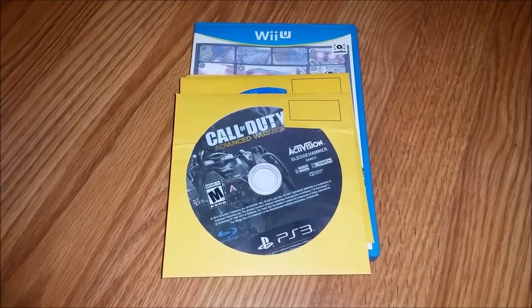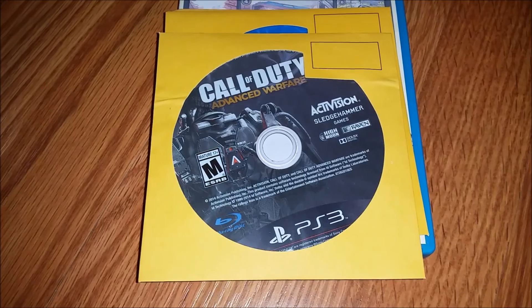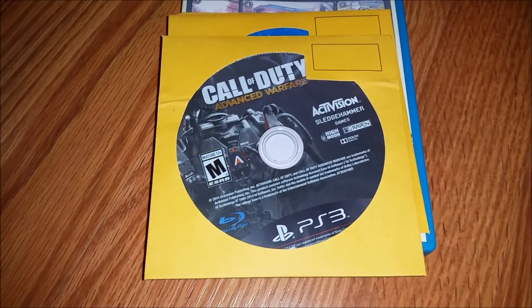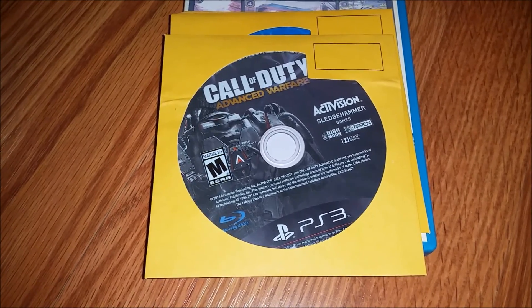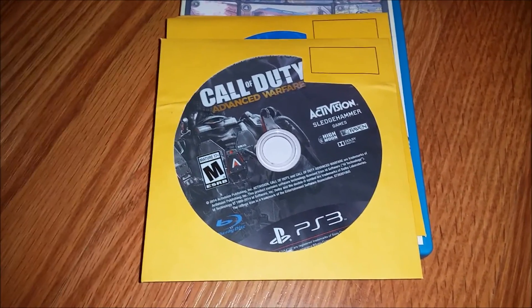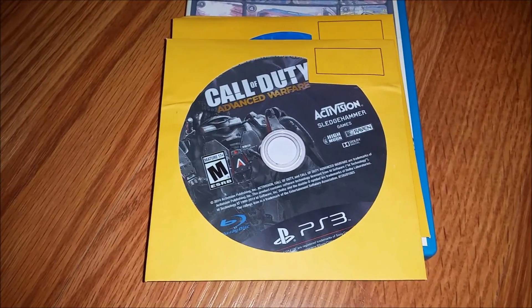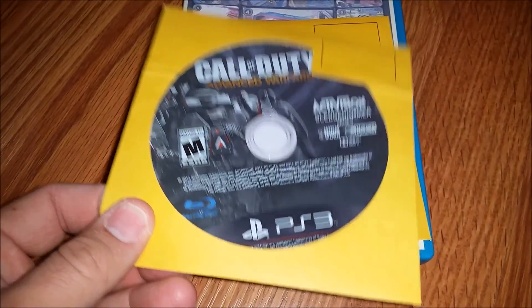So you've got Call of Duty Advanced Warfare here. I expect to find Call of Duty games in the dumpster at this point - they're pretty common, because they come out every year, and by the time the next year comes, last year's Call of Duty, there's an abundance of them. You get them for dirt cheap, and they throw away a bunch of copies. We've got Advanced Warfare for PS3. Don't need it, I'll trade it to somebody.